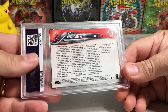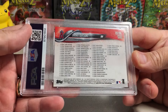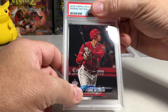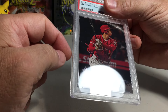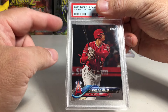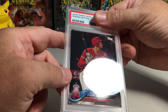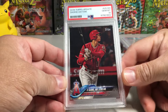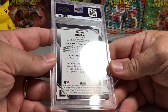Next we have Shohei Ohtani — the back looks good. This is the 2018 Topps three-home-run, three-game home run streak card. It doesn't have a rookie card symbol, but it is 2018 Topps and I pulled this out of a pack from the baller box. Can we get a 10 on this? Yes — Gem Mint 10! Nice one there. I think there are a lot of Shohei Ohtani cards in this order.